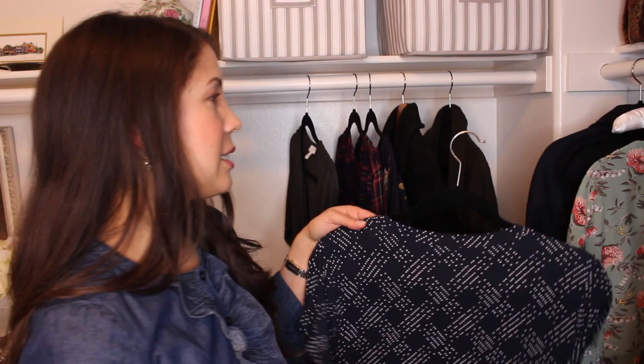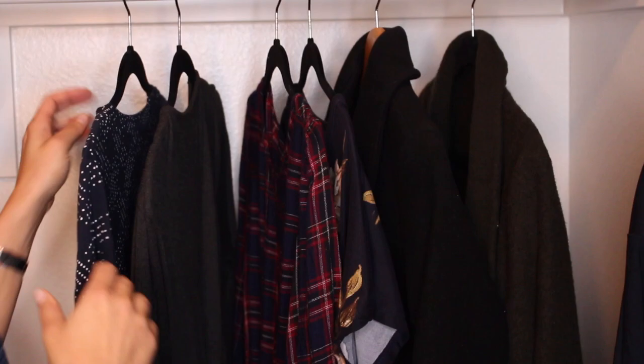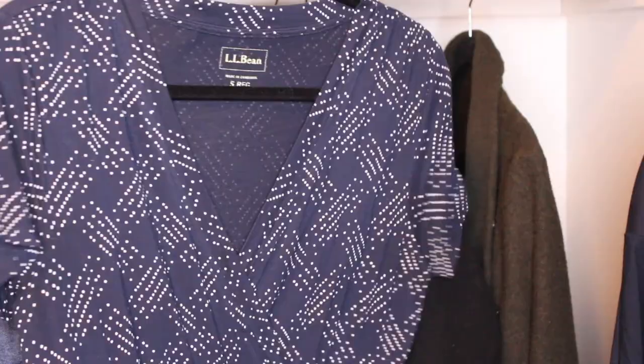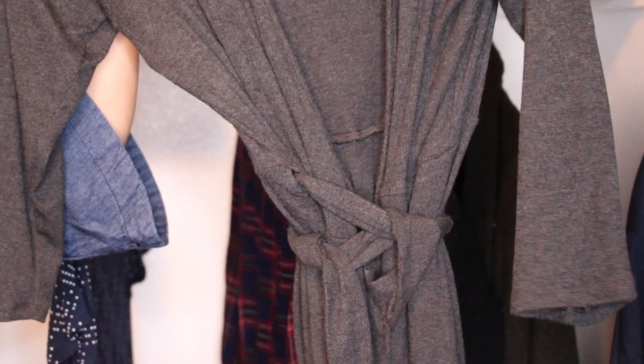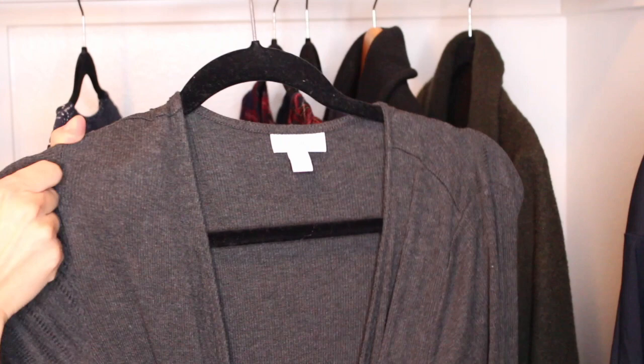Now let's talk about what I'm going to be bringing to England. We're going to be there for three weeks over the Christmas holidays. When I pack my 10-item wardrobe this time, I'm very determined to not pack too much — I always pack too much. I will have access to a washing machine, so I'll be able to wash my clothes. First, I will be bringing the L.L. Bean dress you just saw, because it's very easy to layer, easy to wash, and does not wrinkle. I'm also going to be packing my J. Jill charcoal wrap dress, because it is very easy to style — I could wear this with fleece tights and boots and a coat.